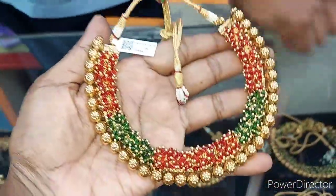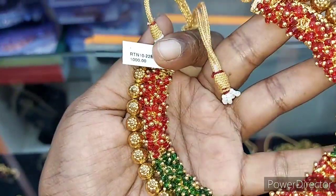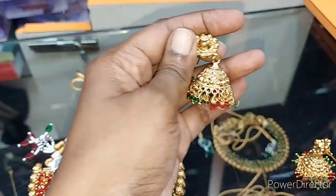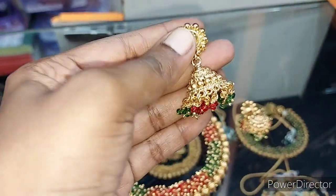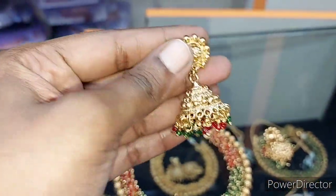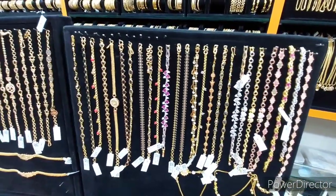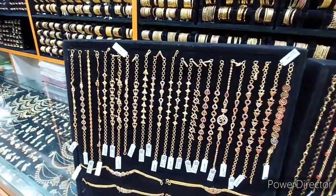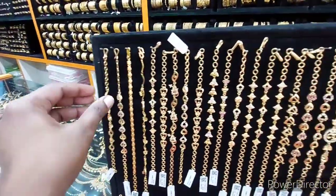This is a choker — the rate is 1000 rupees, with earrings. There are colors: green and red, and a red-and-green mix. There is also a full gold option, also at 1000 rupees. You can see all these bracelets up close.